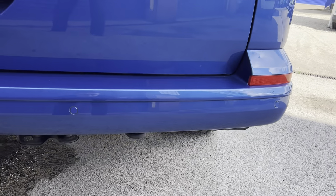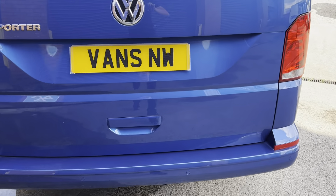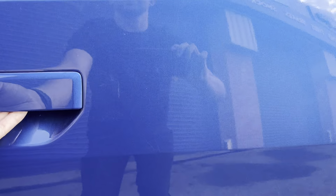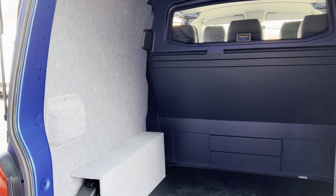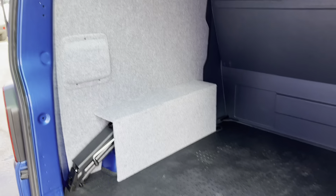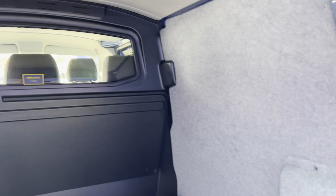Rear parking sensors, and the load area at the back has also been carpet lined — a really nice finish, car-like feel, with protection for the bodywork. All kept behind the second row seats, with a window so you've still got a view for your rear mirror.